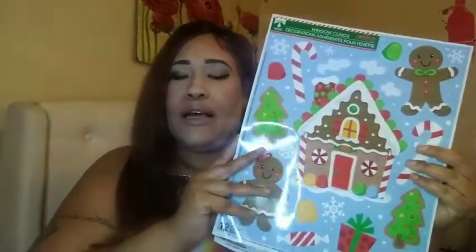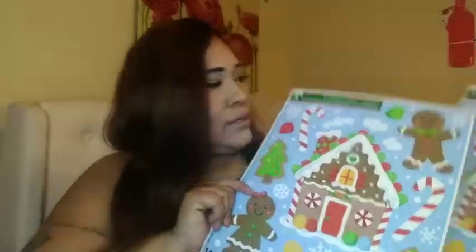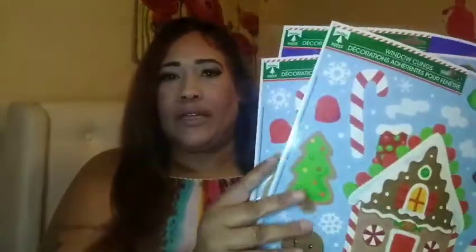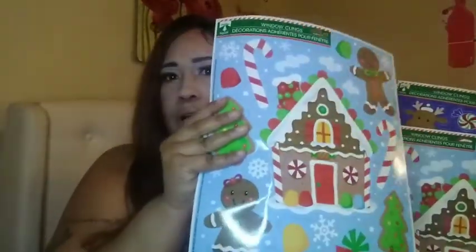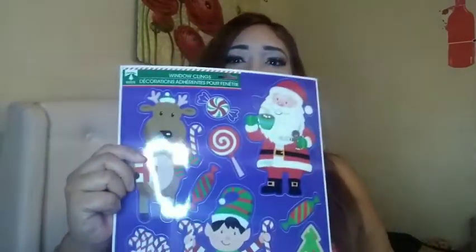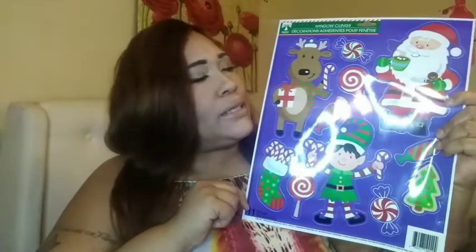I'm going to start with a couple things I bought for a dollar a piece — these window decorations for Christmas. I have two of the same kind, and this one here is really cute. I'll be putting these in the windows.